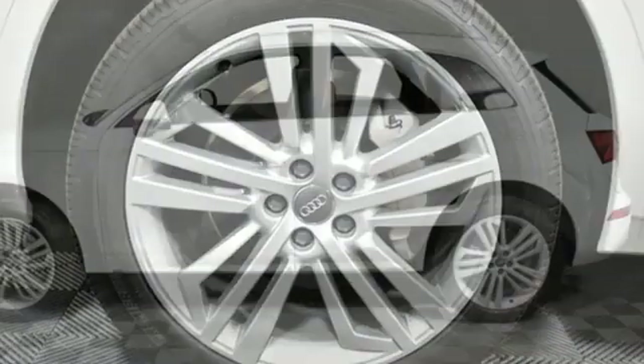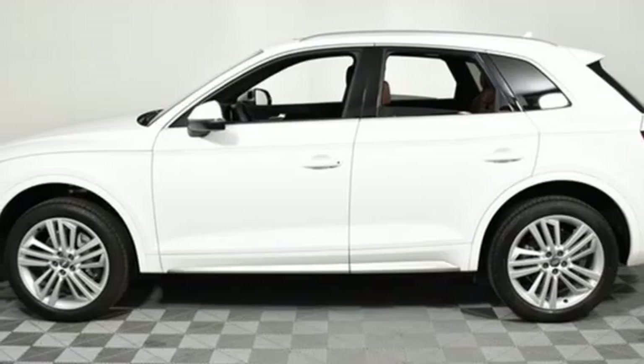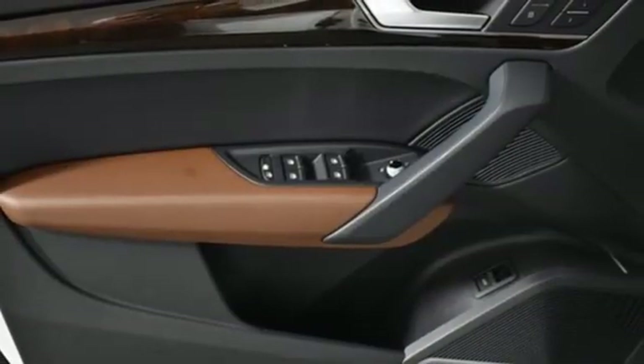Turbo inline 4-cylinder engine, aluminum wheels, gas pressurized shocks, and auto shift manual transmission.